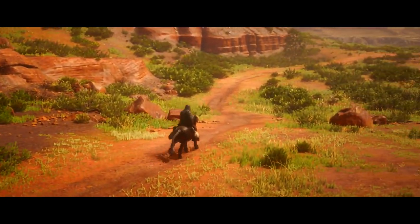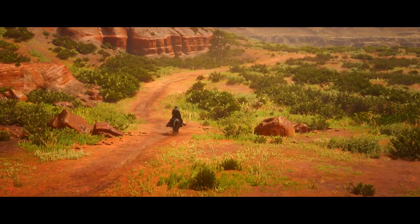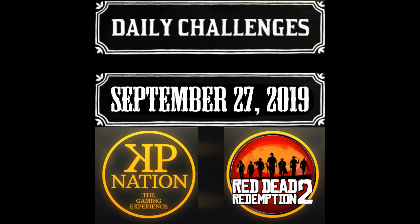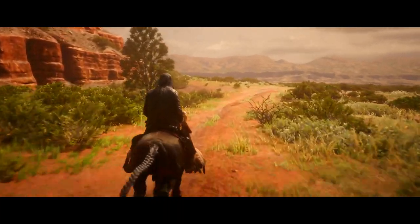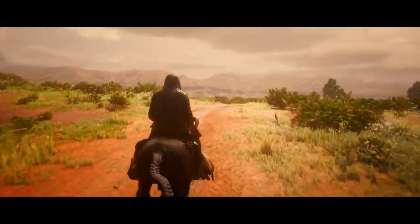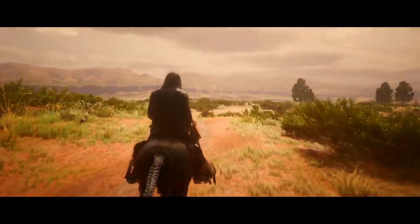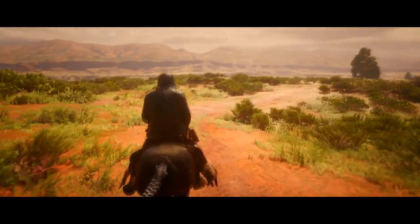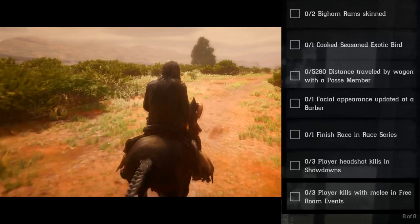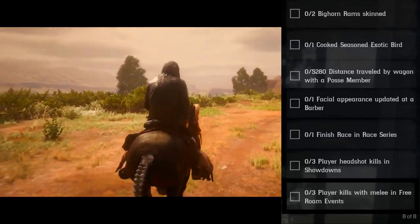I am your host Mr. Gallo, bringing you your September 27th 2019 daily challenges. I'm on my way to go see Madame Nazar — I heard she's around in this area somewhere — so I'm just gonna listen out for her and see if we can find her. Let's get into the list. First up: two bighorn ram skinned.